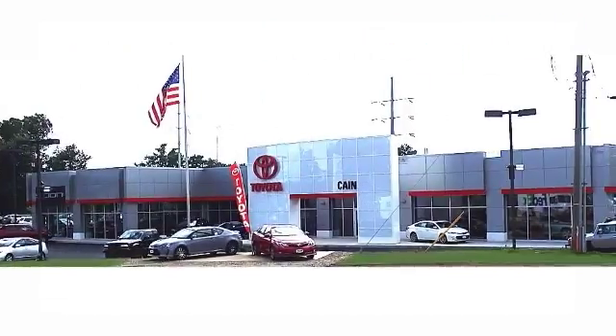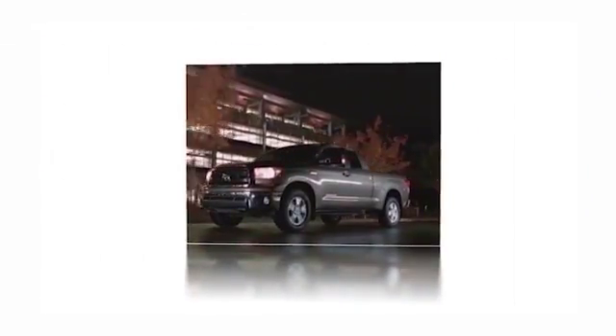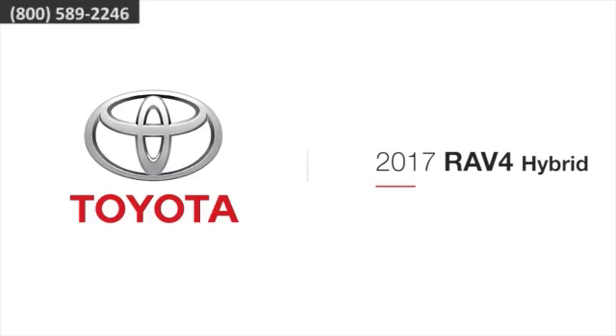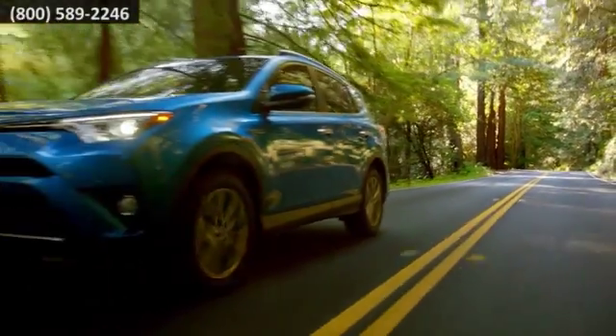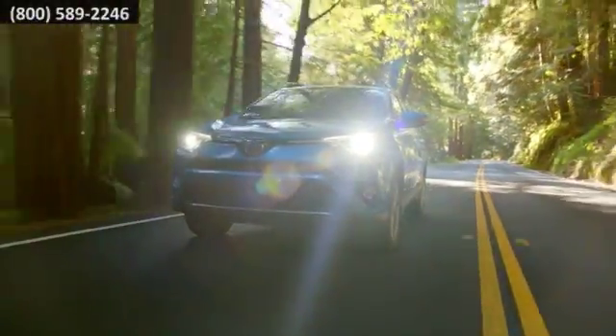Experience a great price and spectacular service at family owned and operated Kane Toyota Scion. Here's the vehicle for you. The Toyota RAV4 Hybrid redefines what an SUV hybrid can do with more excitement and fuel efficiency.